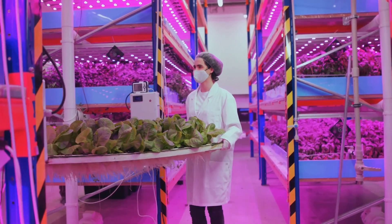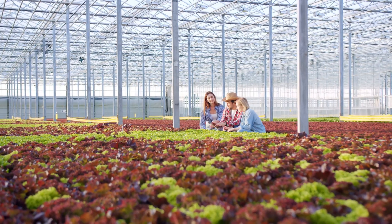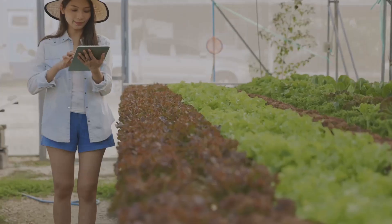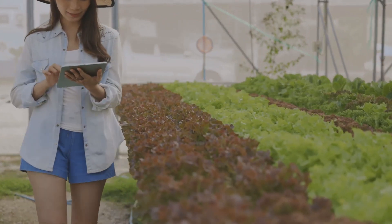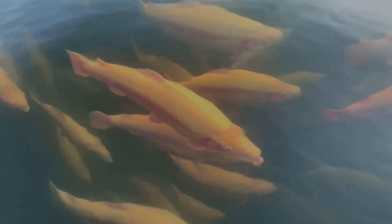So if you're pondering the future of gardening, look no further than aquaponics. It's an innovative solution that not only produces food but also protects our environment. So how does this magical system work? Let's dive right into the enchanting world of aquaponics.